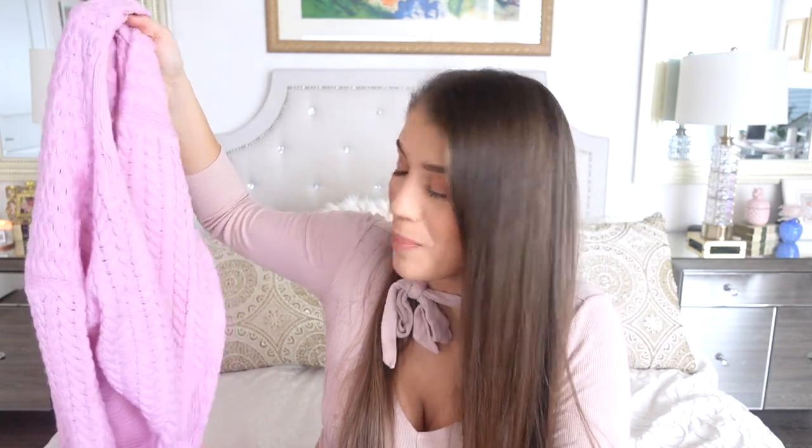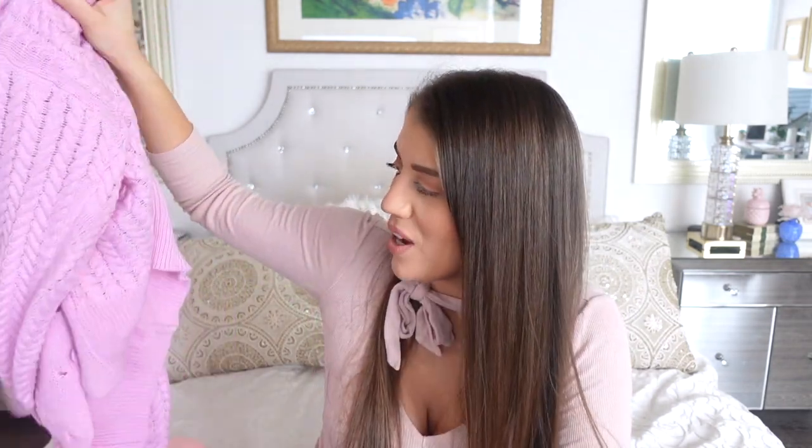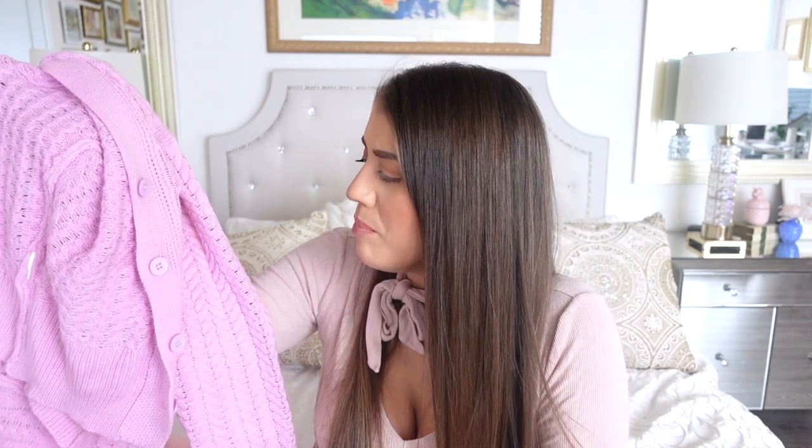The next thing I have from Shein is another pink sweater — surprise, surprise. This is a cable knit sweater. When I bought it I thought I might change the buttons, but the buttons are so cute — this beautiful pale pink color that just blends perfectly. This is actually the only thing in this haul that I've already worn, because I wore this for Valentine's Day. I got it in a size medium and it's comfy, so I feel like this sweater is true to size.